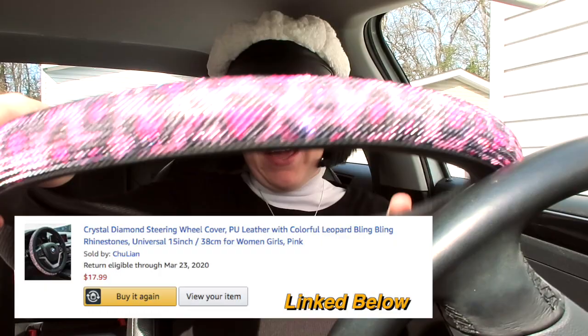Next thing I got is a steering wheel cover, which is this little baby. Look how precious — it's little rhinestones.